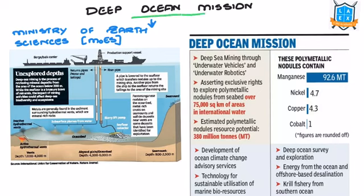The Deep Ocean Mission was launched to explore marine diversity still unexplored in our country. It is a project by the Ministry of Earth Sciences, aiming to conduct underwater exploration similar to how ISRO explores space. It involves deep sea mining through underwater vehicles and robotics, asserting exclusive rights to explore polymetallic nodules from the seabed over 75,000 km² in international waters. It also provides ocean climate change advisory services, sustainable utilization of marine bioresources, deep ocean energy, offshore-based desalination, and krill fishery from the Southern Ocean.